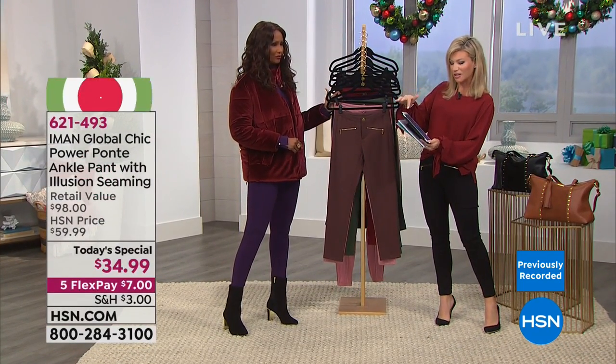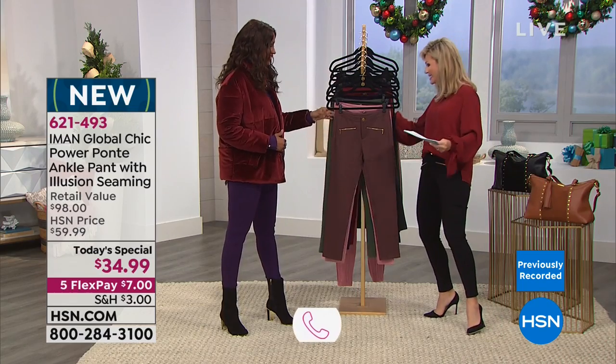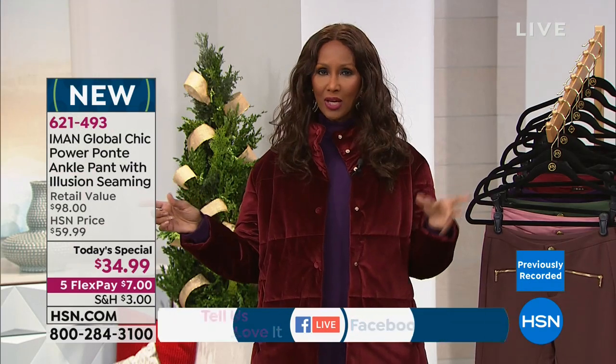If you have questions, we're streaming live on HSN's Facebook page and answering those live. Iman confirms it's officially fall in New York — temperatures dropped from 70 to 40 degrees in two days.